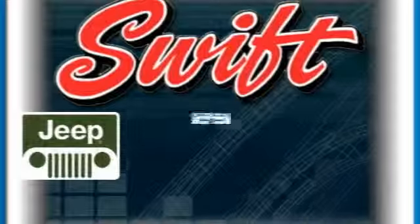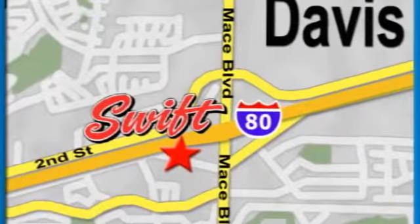At Swift Jeep Chrysler Dodge, we'll do everything possible to make your visit fast, informative and enjoyable. Stop in today. We are conveniently located off Highway 80 at the Mace Boulevard exit in Davis.